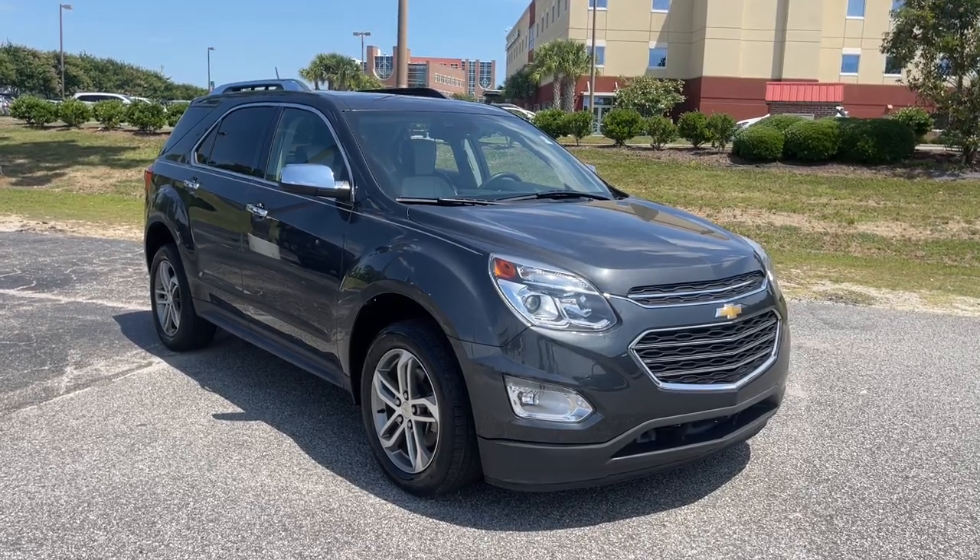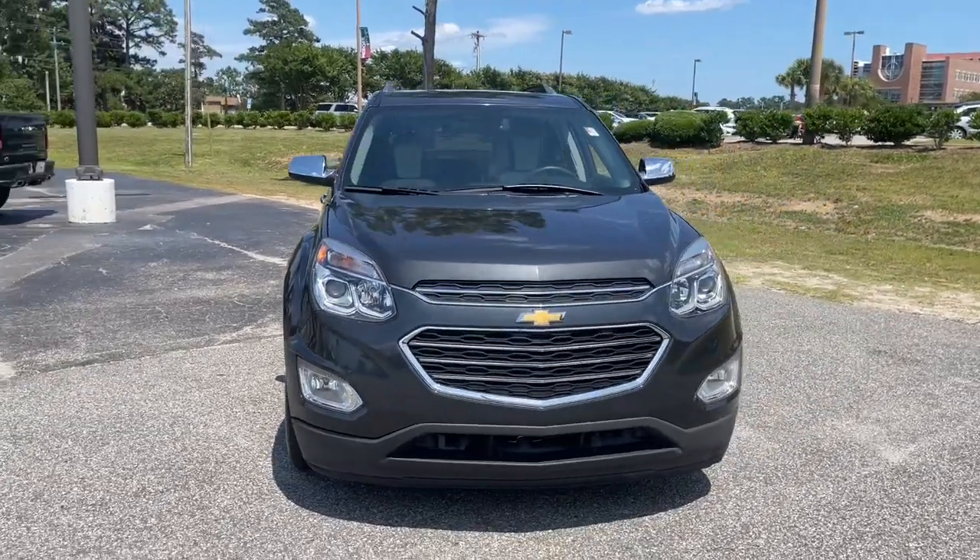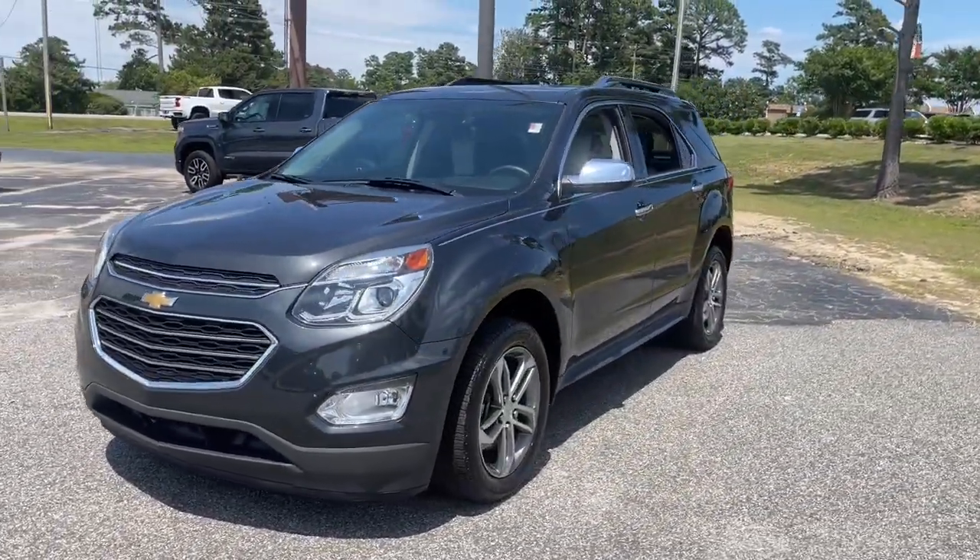Get a feel for the 2017 Chevrolet Equinox. With less than 50,000 miles on the odometer, this vehicle provides excellent value.